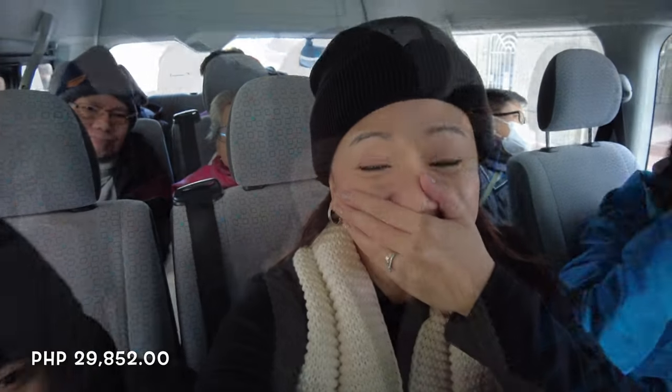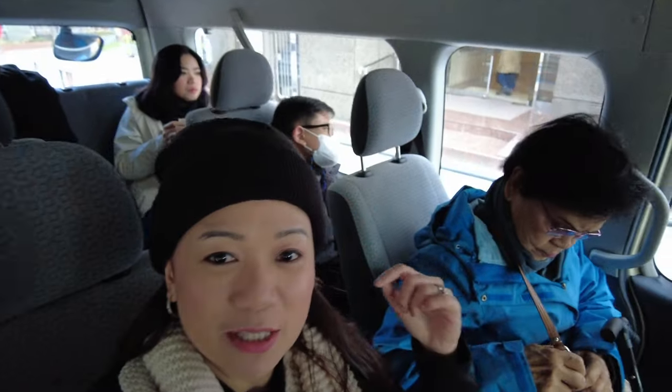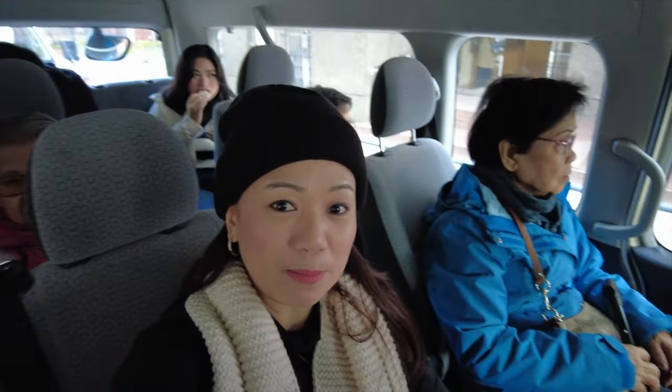The cost of this van going to Mount Fuji for 10 hours today is 29,000 pesos. Because there are 10 people and it's a bigger van. We're going to Mount Fuji today because it's Kuya Vito's birthday. The weather is a bit cold, so we're all bundled up.